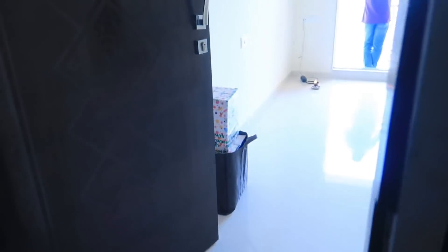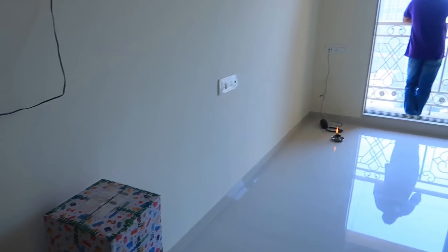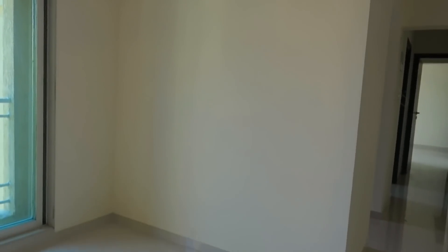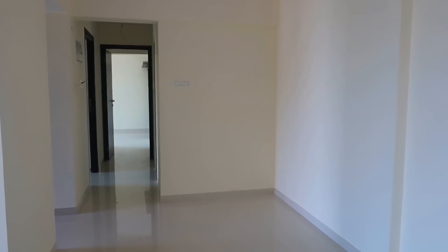Welcome to our new home! So this is the hall, and here in every room and kitchen there is a big plus point. This is the hall — it is a good size and spacious. This is the dining area. We need a living room, and the dining area is also given. So you enter here, and from the left side there is a room and a dining area.